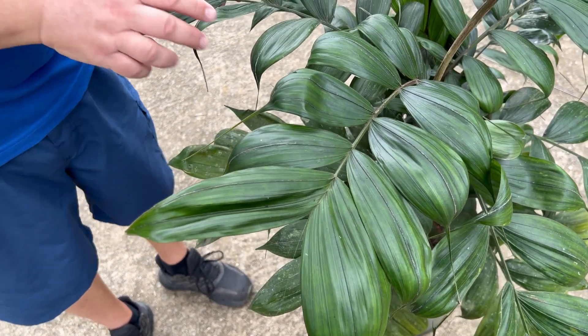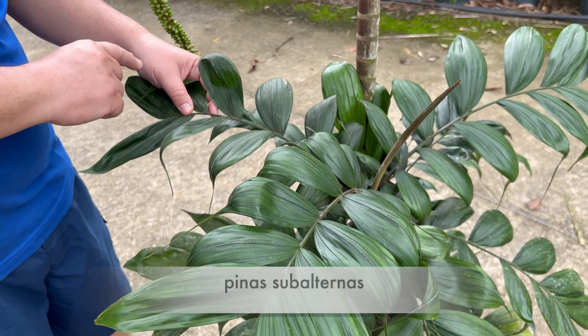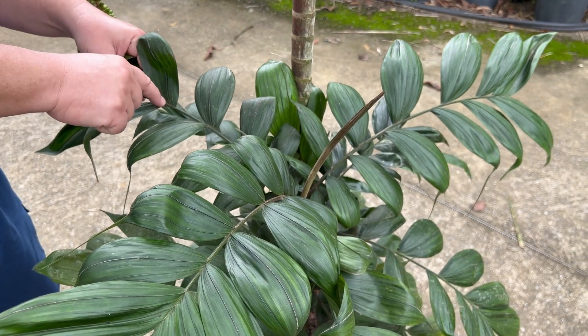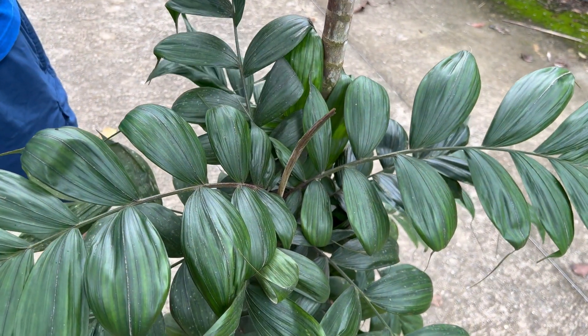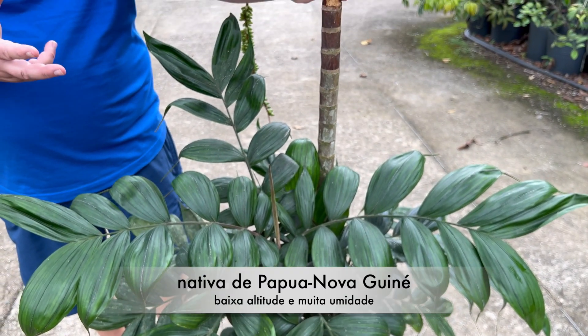As pinas são subalternas, quer dizer, a origem de duas pinas não coincide à base. Então por isso a gente diz que elas são subalternas.